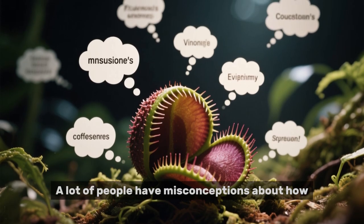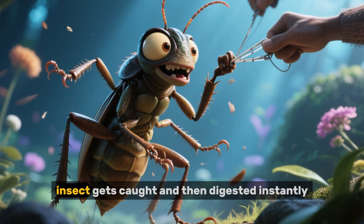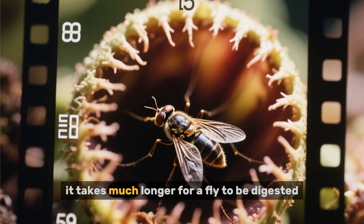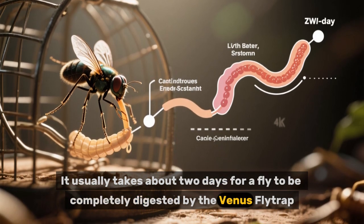A lot of people have misconceptions about how Venus flytraps work, perhaps because of movies or TV shows where a beetle or some other large insect gets caught and then digested instantly. But in reality, it takes much longer for a fly to be digested. It usually takes about two days for a fly to be completely digested by the Venus flytrap.